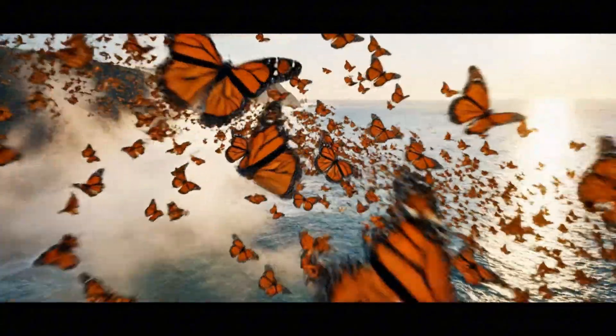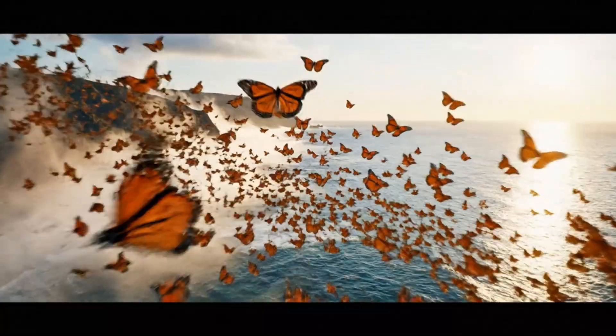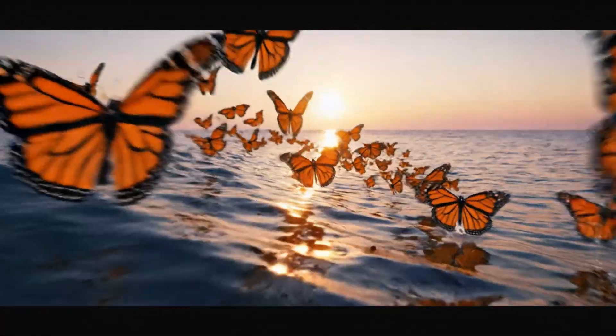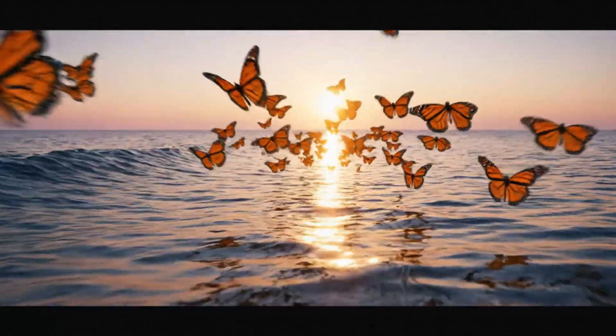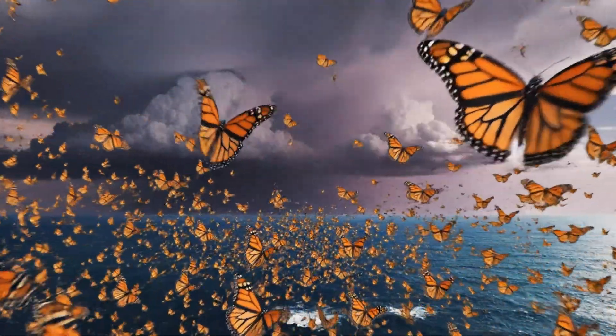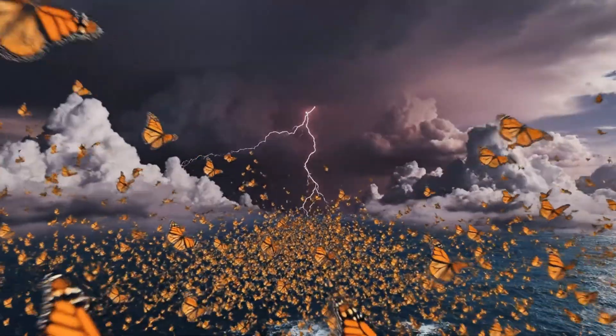Few creatures dare this journey. Thousands fly where land meets endless blue. Carried by warm currents, they travel hundreds of miles, guided by instinct alone. But danger brews ahead, storms testing every fragile wing in the sky.